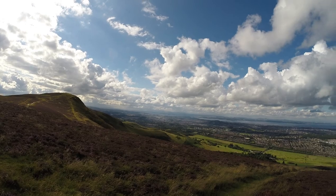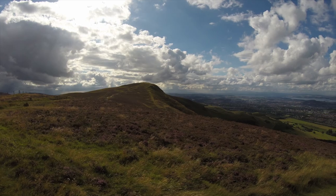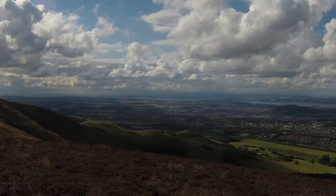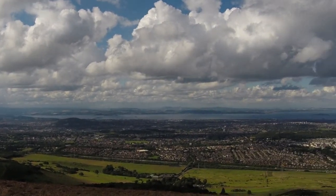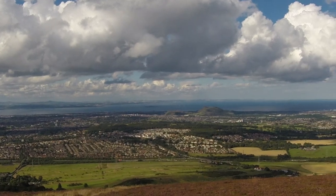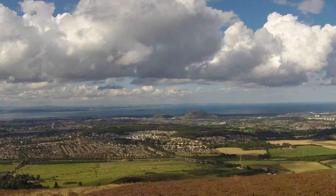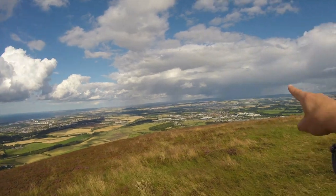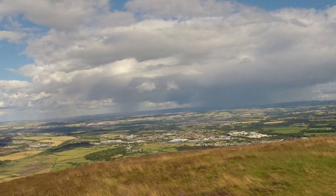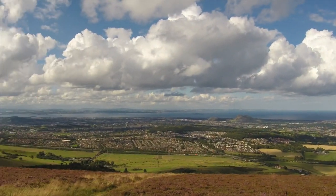Look at that view — I'll have to switch to 4K for this. That's the next hill, Alermuir, and look at the view all the way round. 27 minutes to get from down there up to here. There's Arthur's Seat over there, that's the Firth of Forth going out to the North Sea, and that's the rain over there. I've come just at the right time to avoid it — or it might be heading towards me.